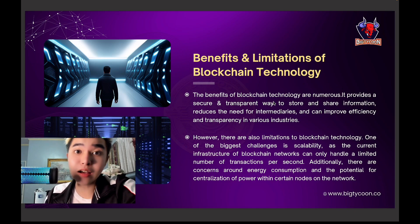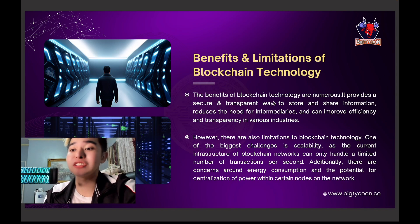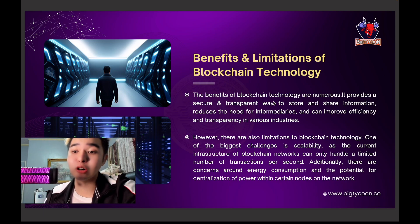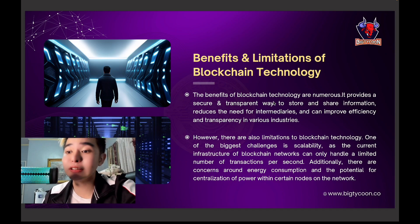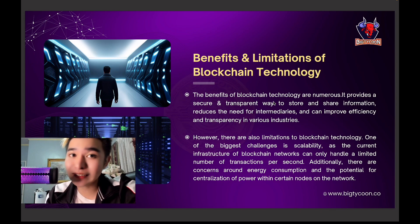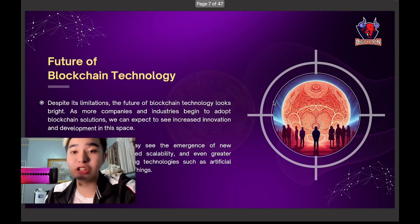Blockchain provides a secure and transparent way to reduce the need for intermediaries and can improve efficiency and transparency in various industries. There are also limitations: the biggest challenge is scalability — remember that — because it can only handle a limited amount of transactions. There are also potential concerns about energy consumption and power centralization within certain nodes.